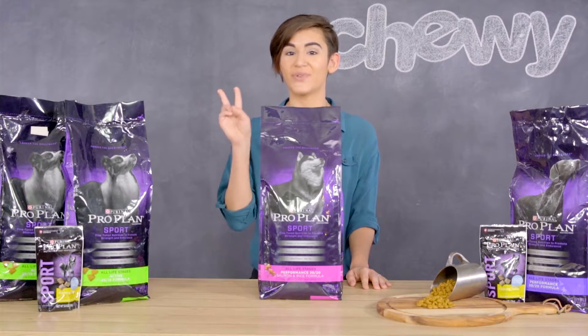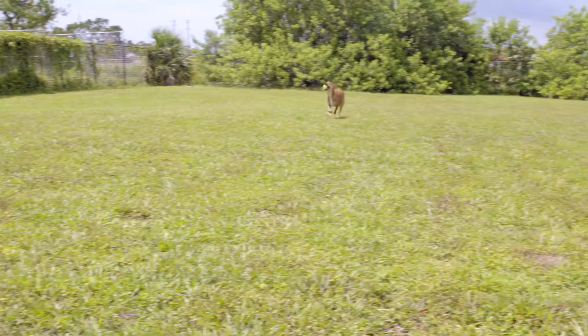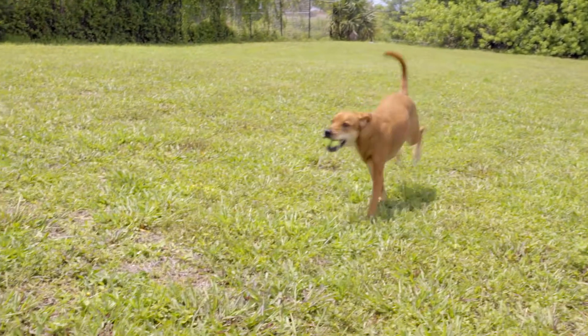This line has two different formulas created for your active dog's specific needs, and will help to promote strength and endurance in your pup.